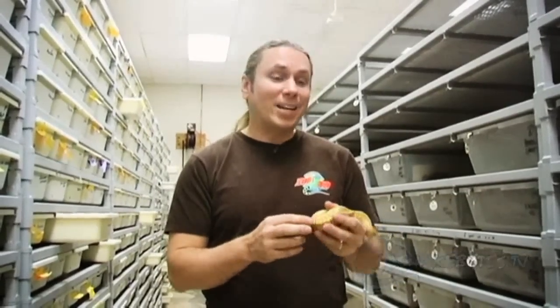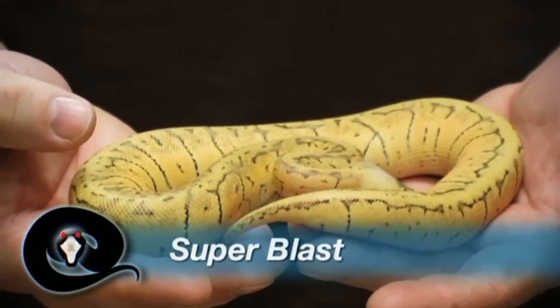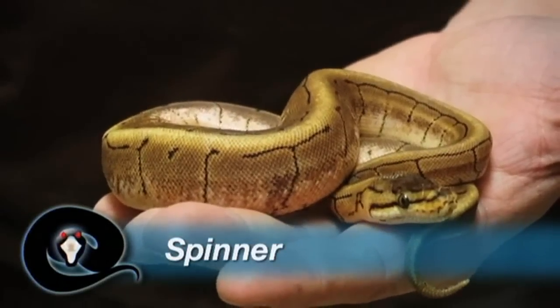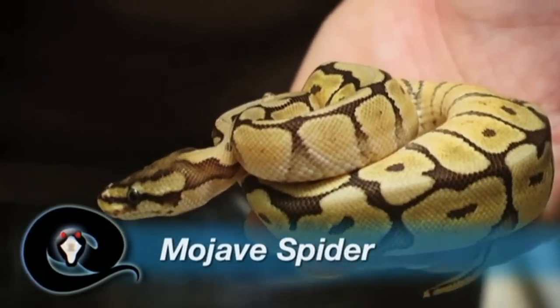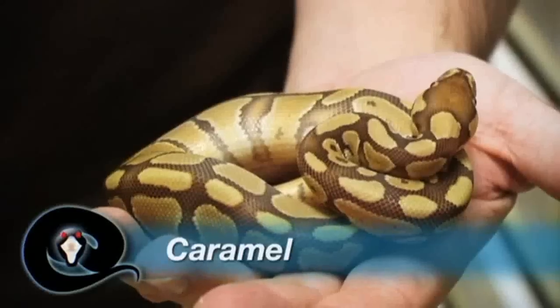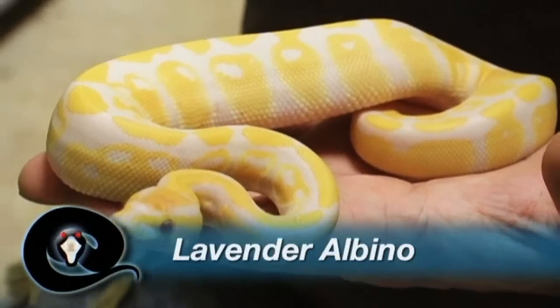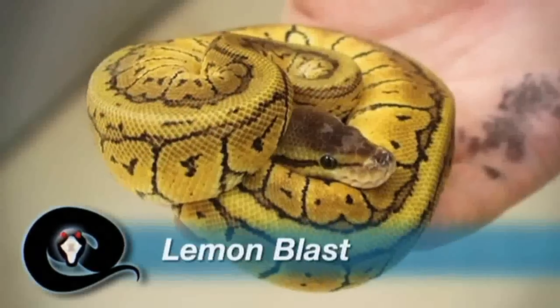Now that we get into the mid-range level, these are animals that are going to range anywhere from $700 all the way up to maybe $5,000. You have to remember the base morphs we talked about at first are really the building blocks to produce these morphs here. This is actually a super blast — these guys can go for $2,000 to $3,000 sometimes, but there are certainly all kinds of different ranges. These are the animals I certainly want to produce a fair number of. I'd be able to sell a number of them for good money, but I also want to keep some back for future breeding stock. The reason these animals are more valuable is because there's more complexity to them. We're using things like super pastel and pinstripe — three genes — in order to get something like a super blast, or a pastel and a pinstripe to get a lemon blast, so they become more complicated.